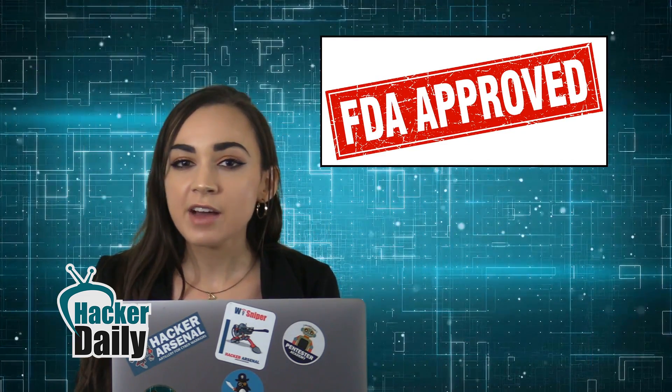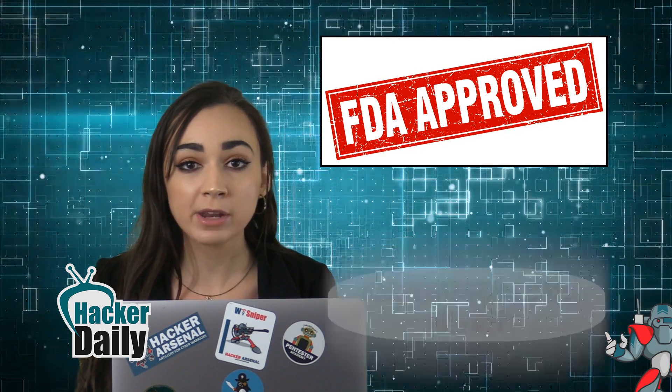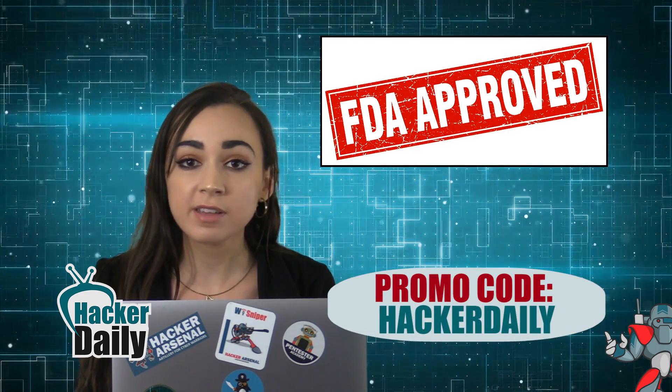The agency stated: The FDA has reviewed information concerning potential cybersecurity vulnerabilities associated with St. Jude Medical's RF-enabled implantable cardiac pacemakers, and has confirmed that these vulnerabilities, if exploited,